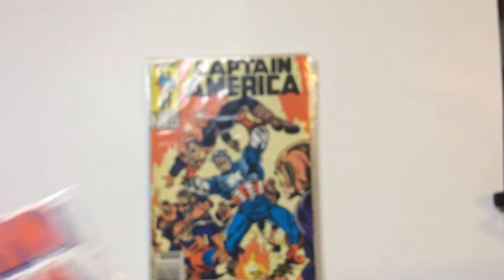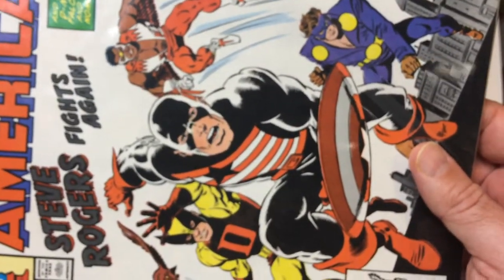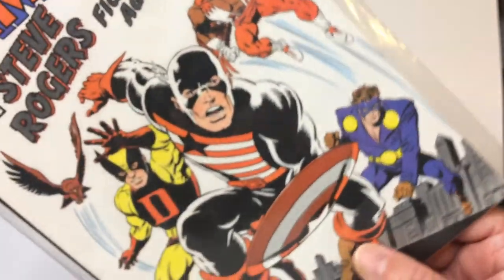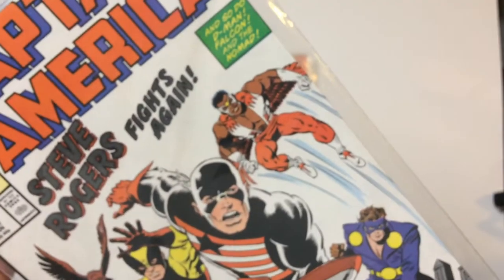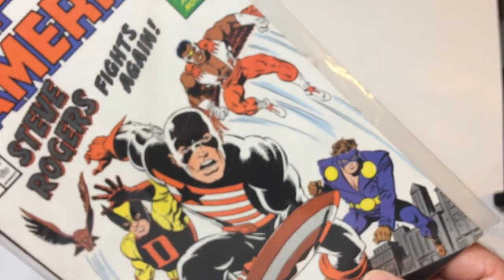Steve Rogers fights again — very cool. I like this uniform, probably the best — the US Agent type uniform, black and red. This looks cool. Got D-Man, Nomad, Falcon back there. It's got D-Man in it, it's gotta be good.